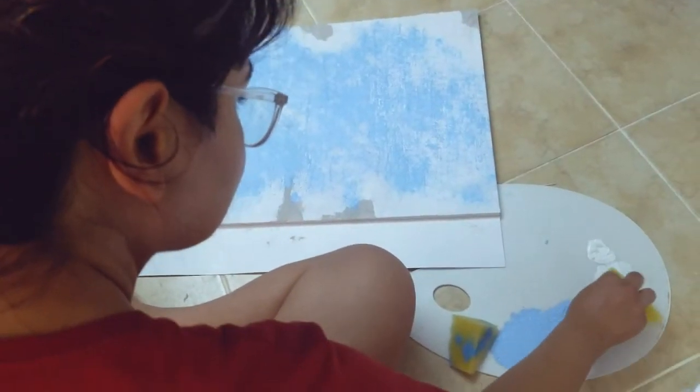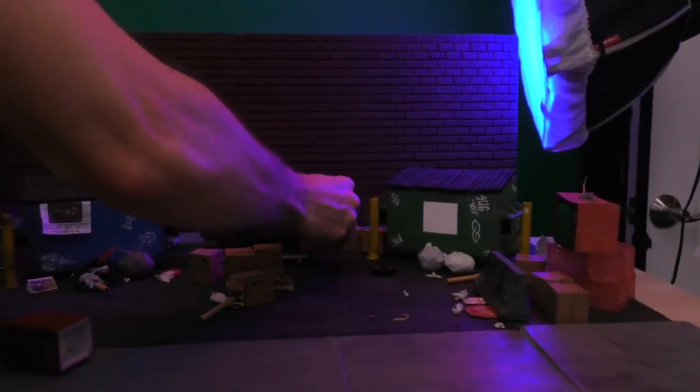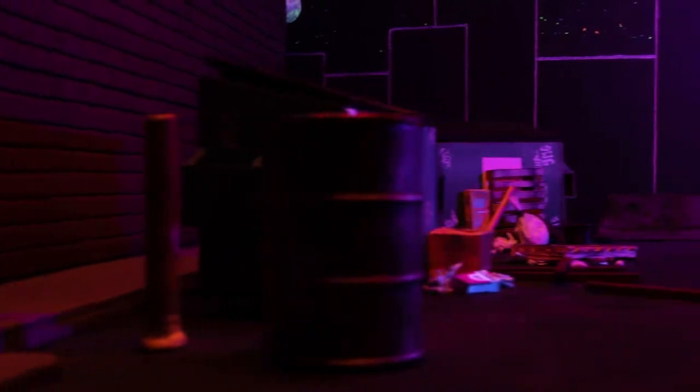Stop-motion has this kind of childish curiosity, playfulness — using whatever they have and improvising with the stuff that we have. I love stop-motion because it's frame by frame. You have to build the sets, find a little space to do it, have a camera and some software, and just have fun with it.